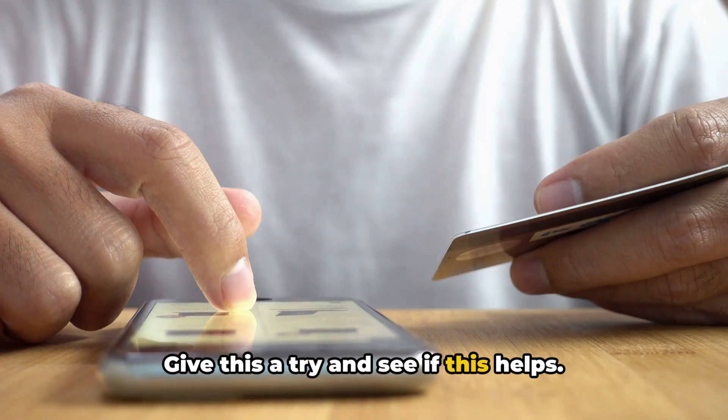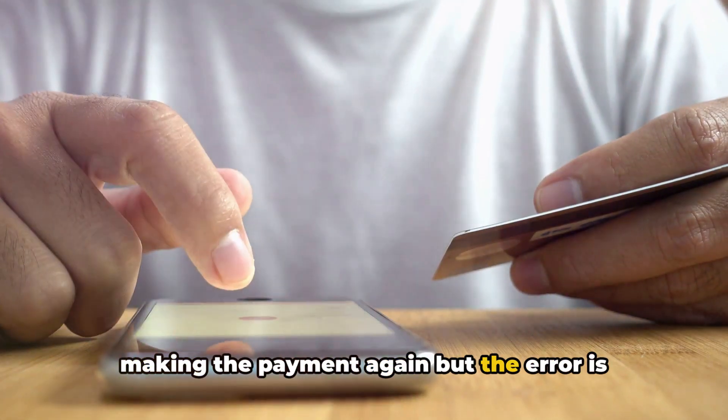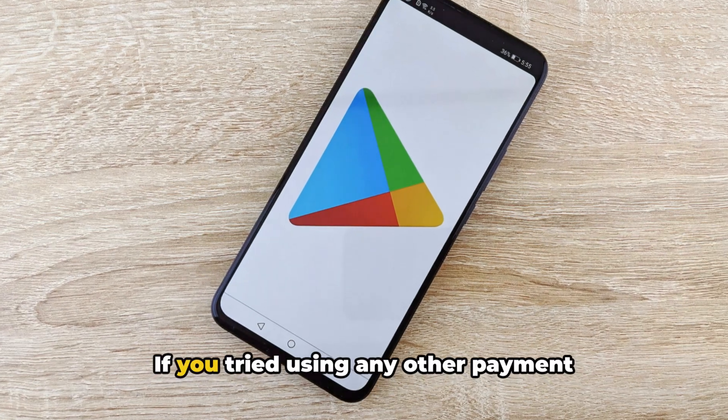If you tried restarting your device and making the payment again but the error is still coming, we suggest you try processing the payment using a different payment method.